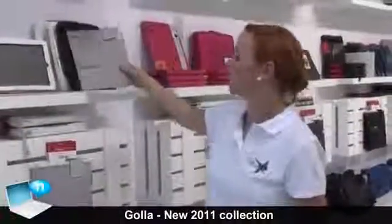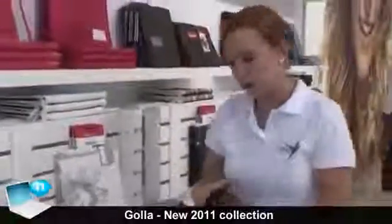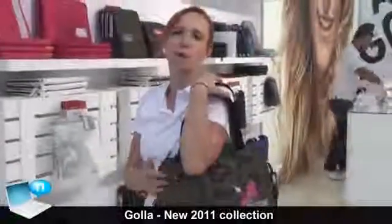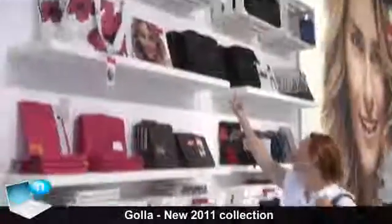Of course we also have many kinds of bigger cases, like this shoulder bag. All of these fit netbooks and tablets up to 10.6 inch, and there are many different styles available.